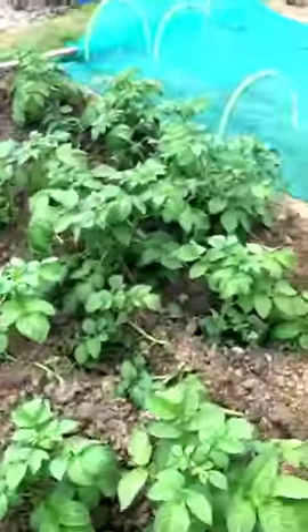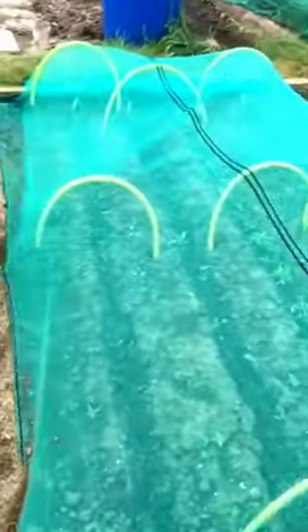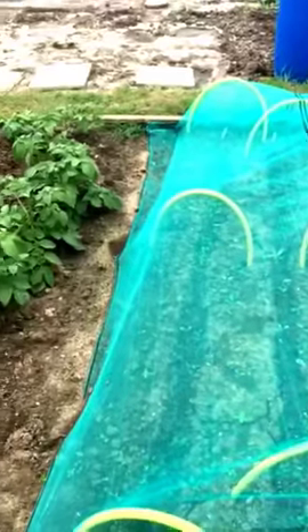I then move over to my potatoes, which have been in since March and are coming along really nicely. But if you want to plant potatoes, it's not too late to plant a later variety.